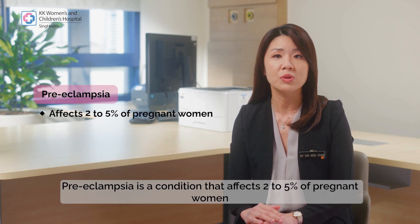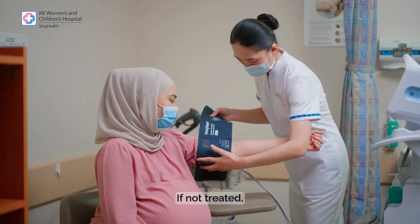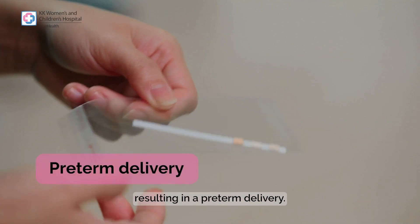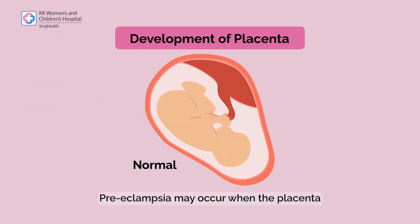Preeclampsia is a condition that affects two to five percent of pregnant women and usually occurs after 20 weeks gestation. If not treated, it can lead to severe complications in the mother and baby, resulting in preterm delivery.